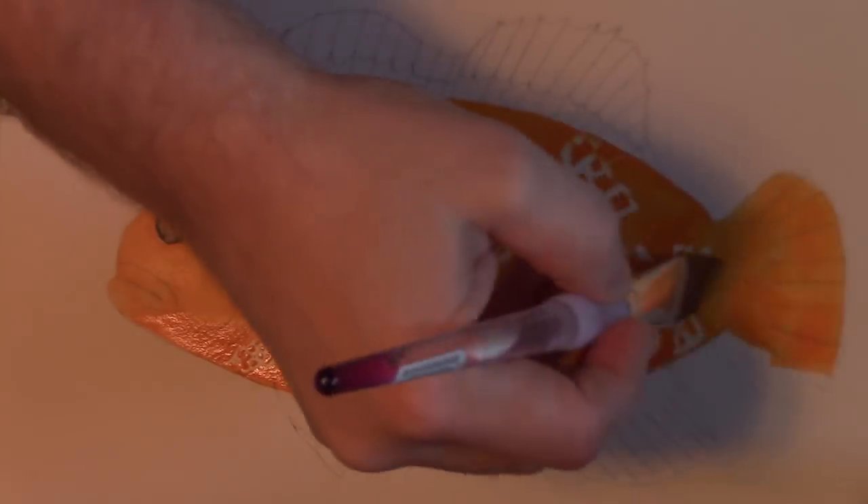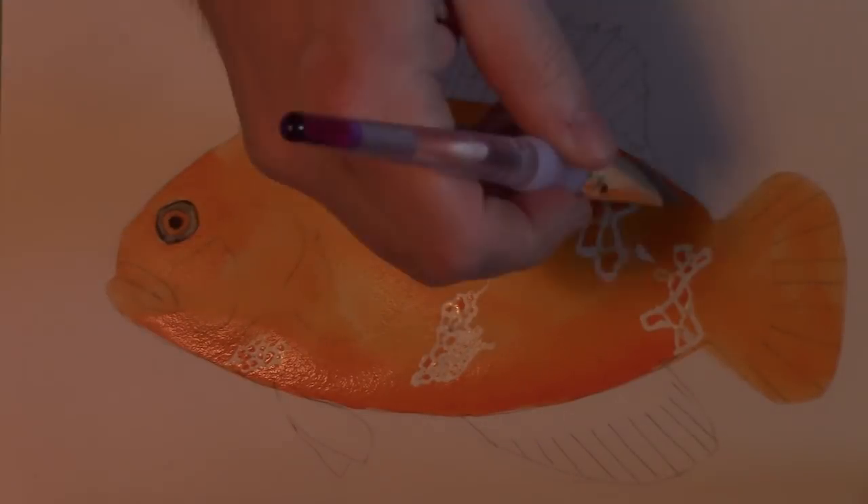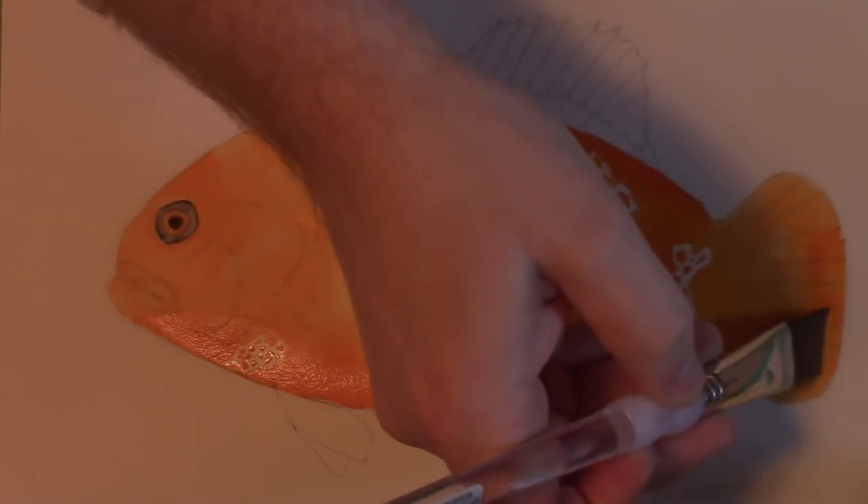I did that here with the help of frisket. I put the frisket, or masking fluid as it's also called, down, and then you just paint over it. And at the very end, you peel the frisket off to reveal what was underneath, which is, in this case, just the white paper.